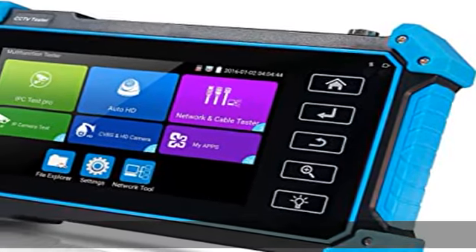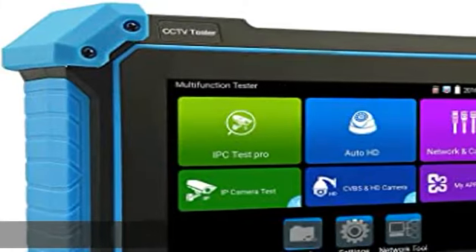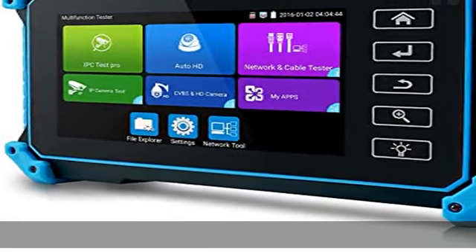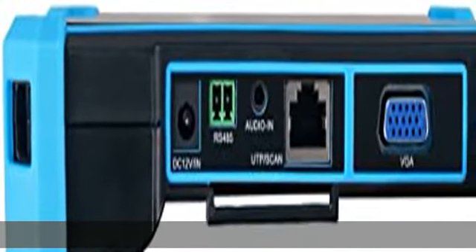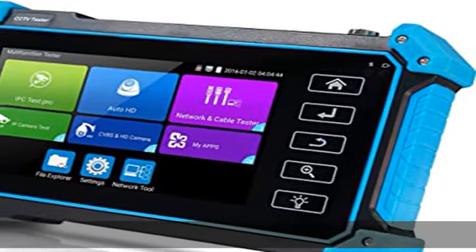IP Camera Tester, Network Camera Tester. Support max 12MP 4K H.265/H.264 IP PoE Camera Test. Powerful network tools help you detect and set various network parameters. Supports PoE IEEE 802.3 AF/AT 48V, maximum power 25.5W.